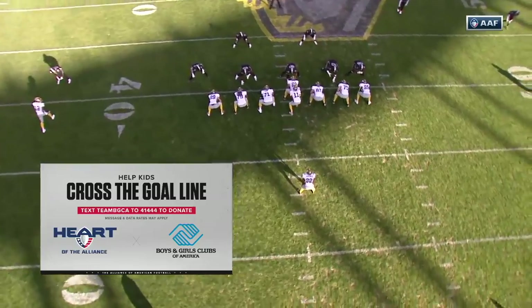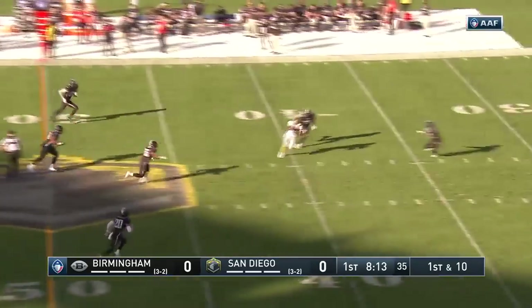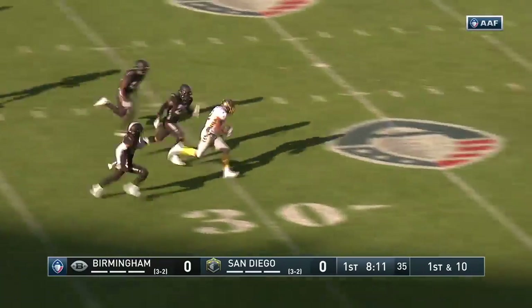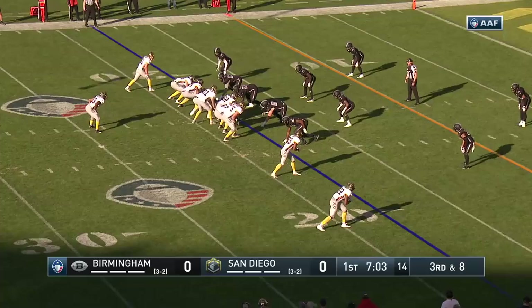Second offensive possession for the Fleet. Urquivici under center. Play action, all kinds of time. Middle of the field, loves it. Wide open with room in front of him on top of the numbers. Center, Urquivici.